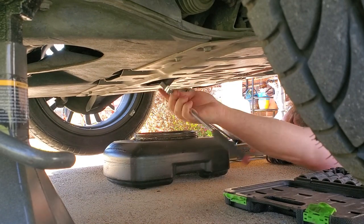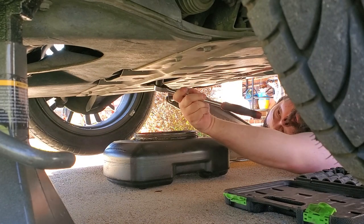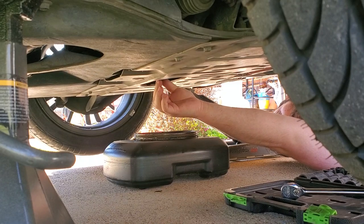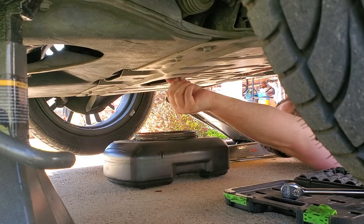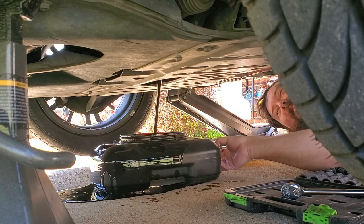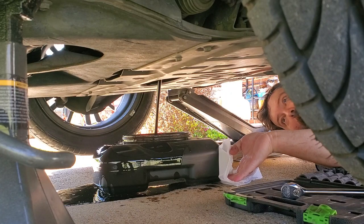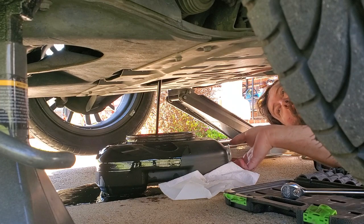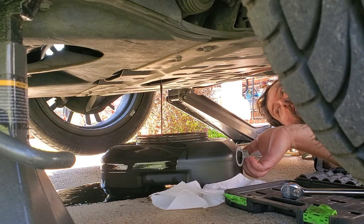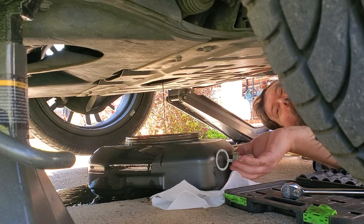You know what I've learned, guys? I'm going to lose some weight. This driveway sucks to lay on — it's like laying on 60 grit sandpaper. Oil starts draining. Oh, it's already dripping. And... dang it. Every time. That's a big old oil spill. Why didn't y'all let me know? I'll get it cleaned up.